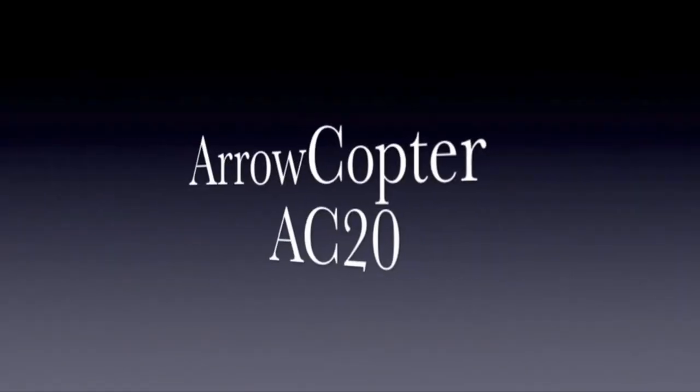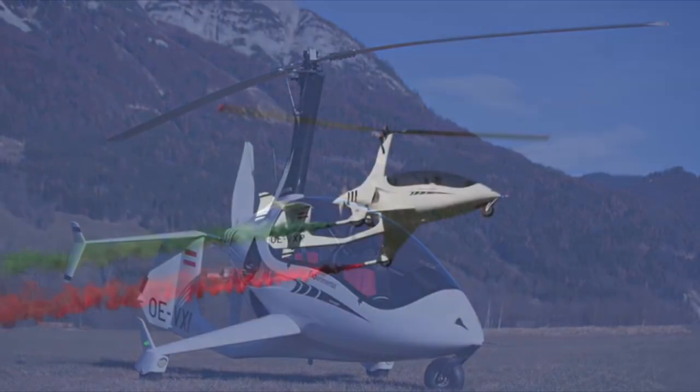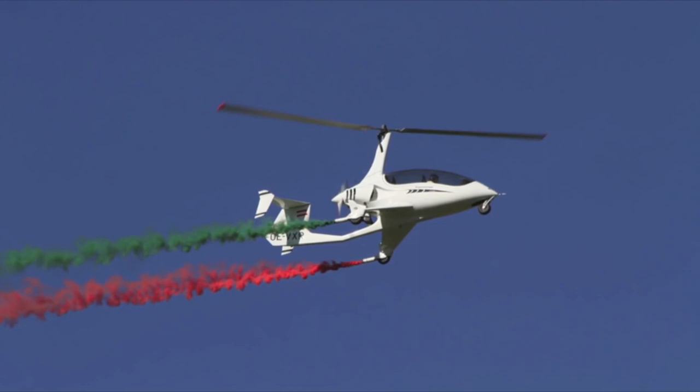Hello everybody, welcome to the Gyrocopter Flying Club. Subscribe and select alerts for updates to my daily aviation content. This is part 21 of the history of the gyroplane.